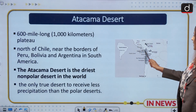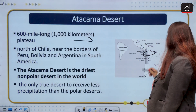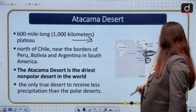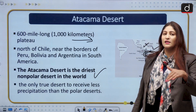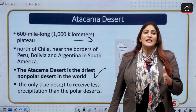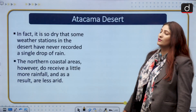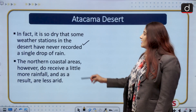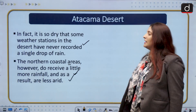The Atacama Desert stretches approximately 1,000 kilometers across the plateau of northern Chile, near the borders of Peru, Bolivia, and Argentina. The Atacama Desert is the driest non-polar desert in the world — it is not present at the poles. It is the only true desert in the sense that it receives less precipitation than even polar deserts. In fact, some weather stations in the desert have never recorded a single drop of rain, though northern coastal areas do receive slightly more rainfall.